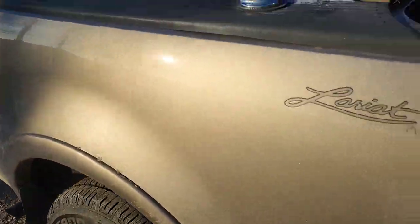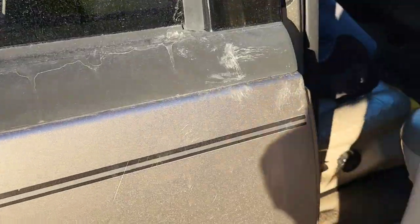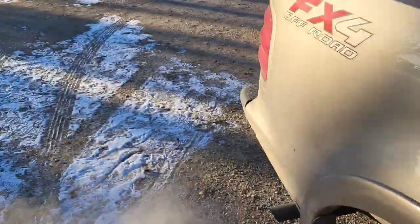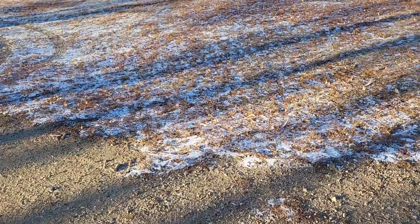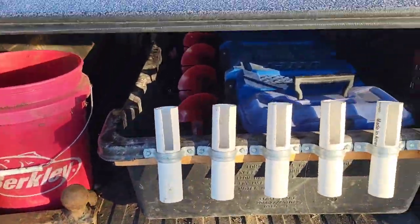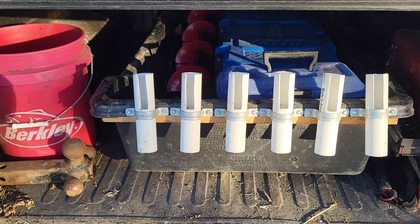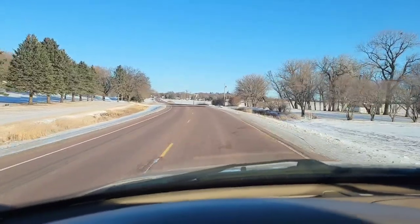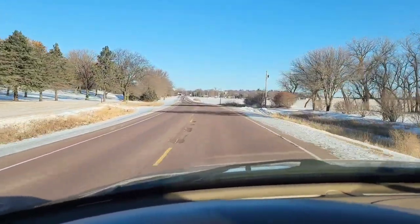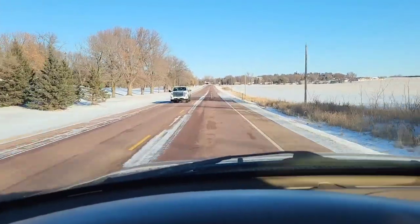All right guys, we're loaded up and ready to start going out and checking some ice. I think we got all the essentials figured out - all the early ice safety stuff of course, we got our sled, we got our poles. We're ready to go catch some fish. Come along for the ride - nice Fairmont, Minnesota coming into town, hopefully we're gonna like what we see.